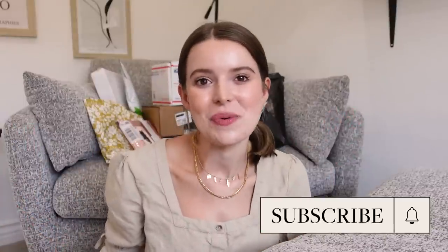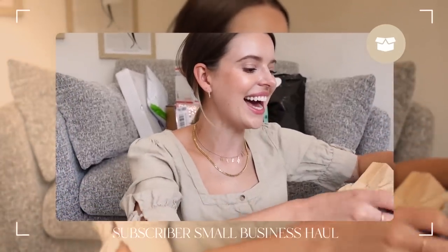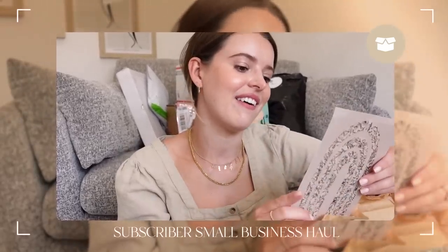Hi friends, how are ya? Welcome back to my channel for a video that I've been so giddy about. I know y'all love these unboxing, open a lot of packages at once type of videos and I love them too, but they can kind of get a little repetitive or lose their meaning after a while. So I was thinking how can I make this concept feel meaningful to me.